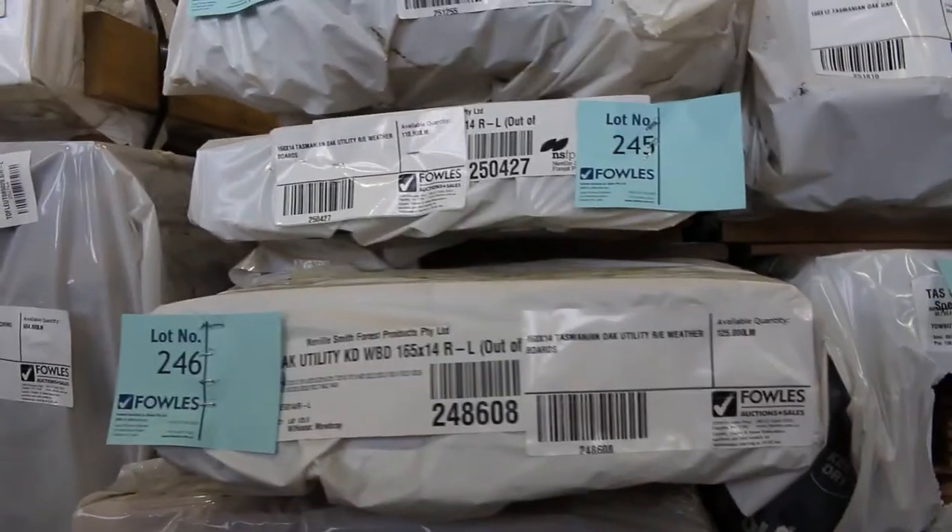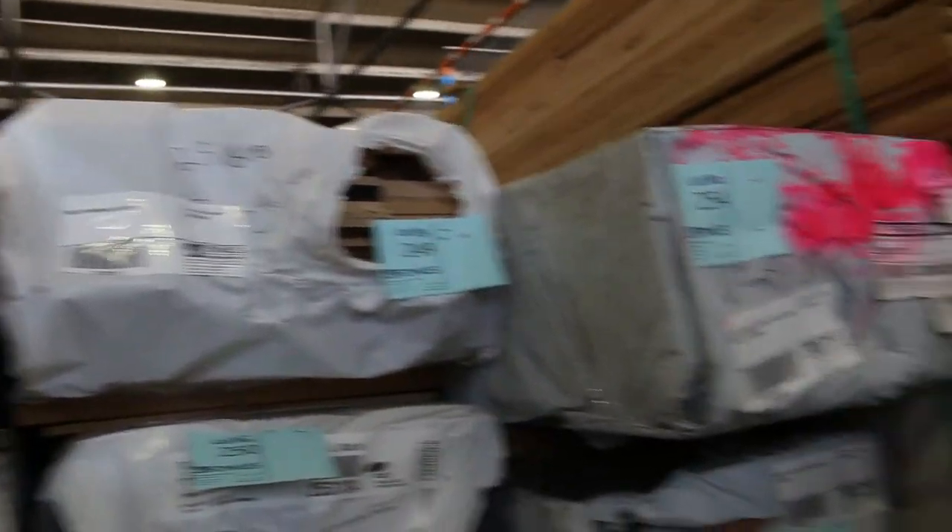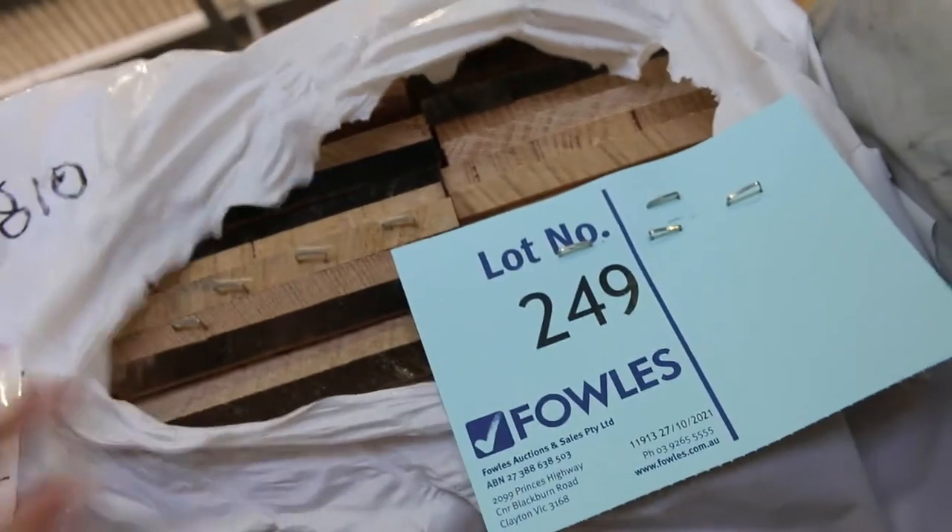A bit more Tassie Oak in here as well - some of the utility grade flooring. Also lot 249 is an interesting one: 160 by 12 dress Tassie Oak there. Something you don't see every day.